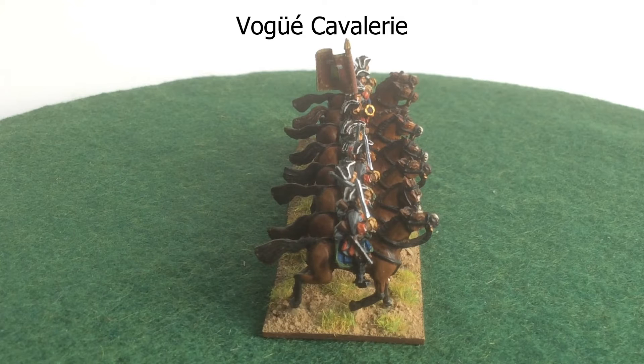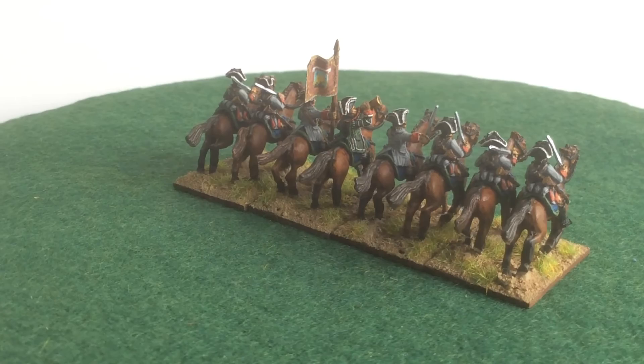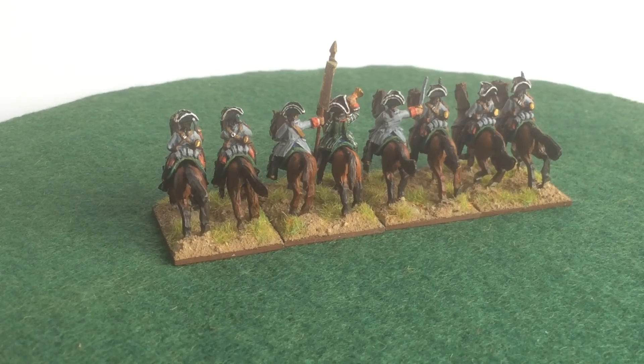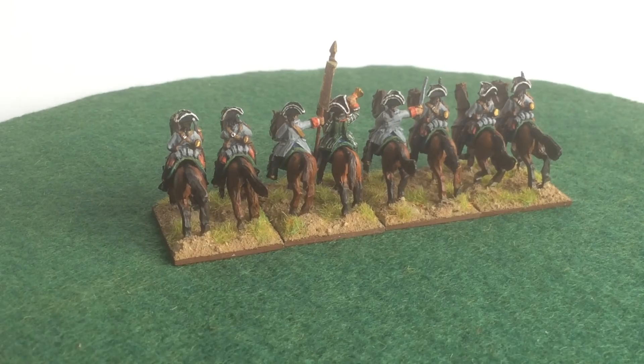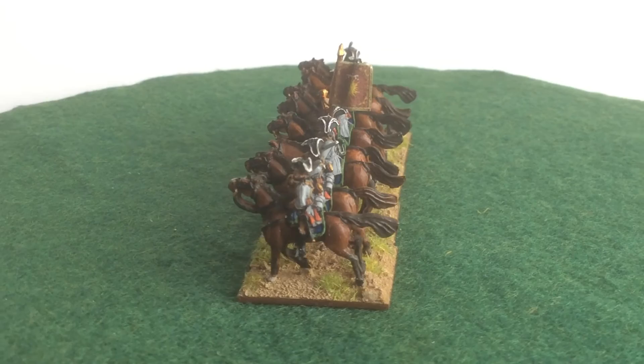Now for Vauguay the main distinctions were in the saddlecloths, which were blue, and then there was a lace around the edge which was green-red-green, but the red stripe was quite narrow and not really visible so I haven't tried to recreate that. I've put all the troopers on bays, although I've made them slightly different colours so that they don't all look the same. I think that makes the unit look a bit better. Overall I'm quite pleased with the way they've come out.